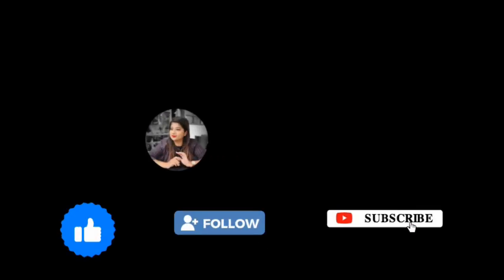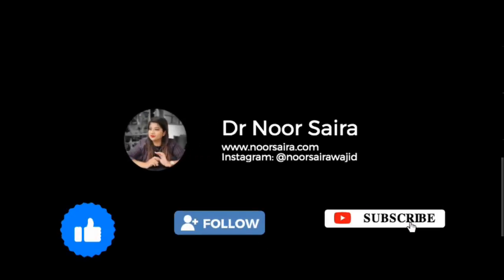For more such videos, please like, share, follow, and subscribe to my YouTube channel. You can also follow me on Instagram. Have a good day, thank you.